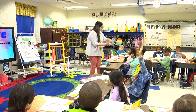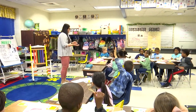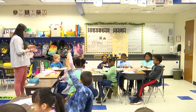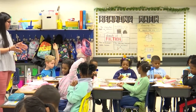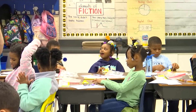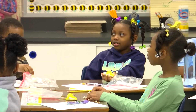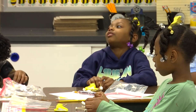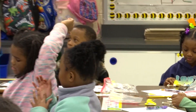Who else would like to share theirs? Go ahead, Reagan. Let me see what you got. So what did you do? I put sticks in the middle, then I put the peep in, and then I put some sticks around them.